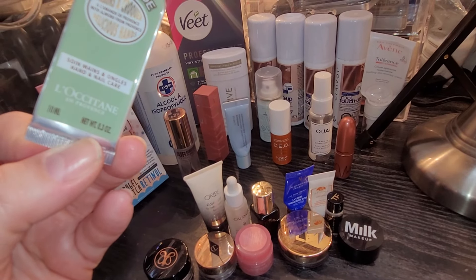Then we have the Charlotte Tilbury Airbrush Flawless Setting Spray — this is amazing, I will definitely buy a full size of that. Also the Laneige Water Bank Blue Hyaluronic Cream Moisturizer, which was nice. We have the CEO from Sunday Riley — this is a vitamin C serum and it's gorgeous; I really want to buy a full size of that. I also finished my Nicki Minaj MAC lipstick. I'm sad to see it go but I think I've moved on from it being my favorite, so I'm okay that it's gone. It's just end of an era.